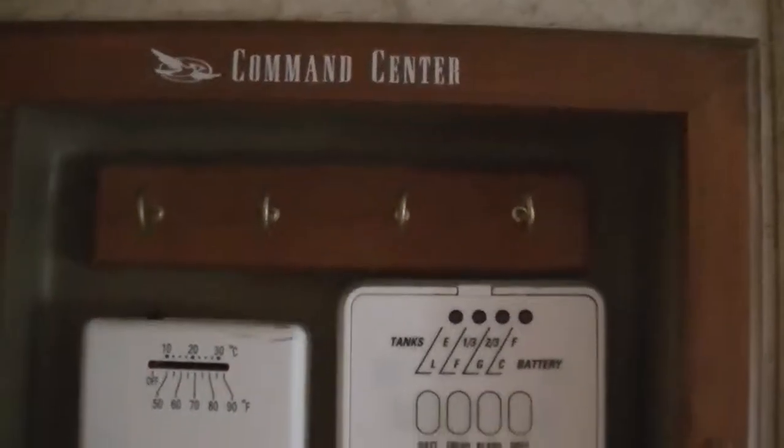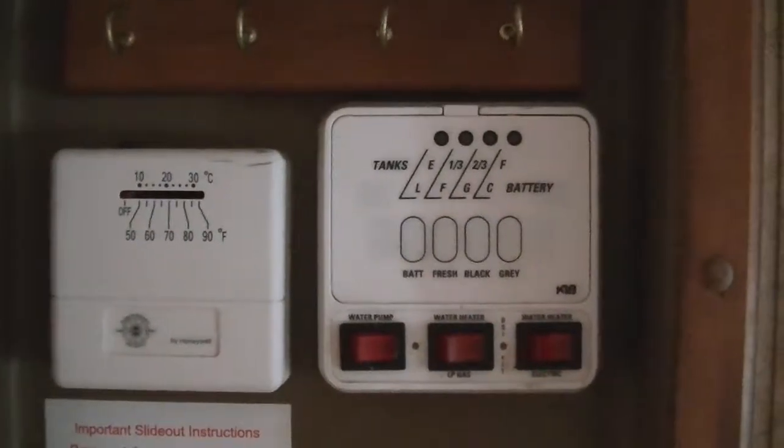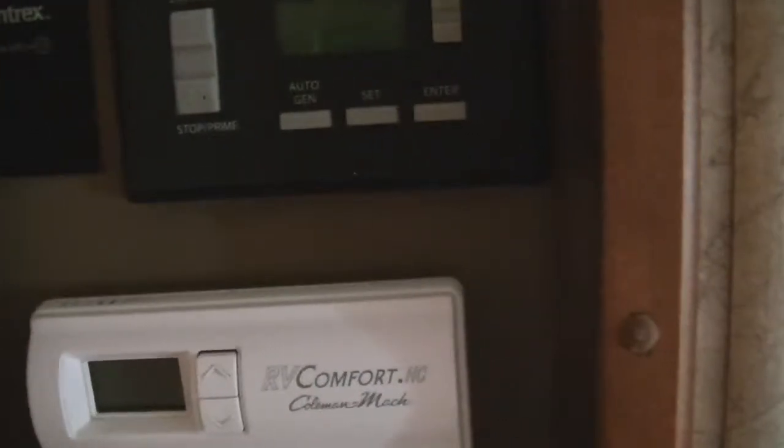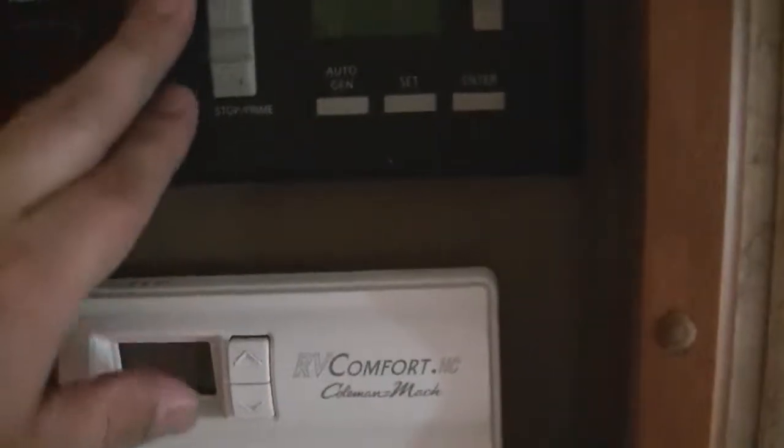Right here in between the living room and the bathroom is your command center. There is your monitor panel, your furnace thermostat, slide control switch, Xantrex inverter switch, and then your ONAN which is the diesel generator.